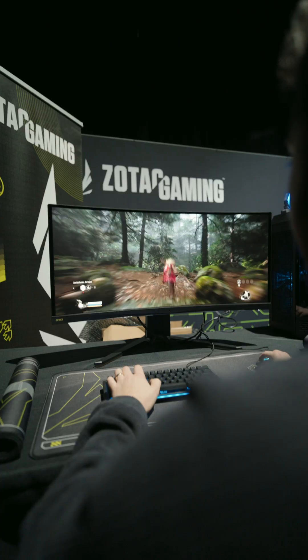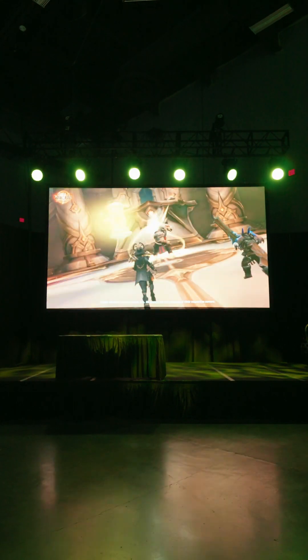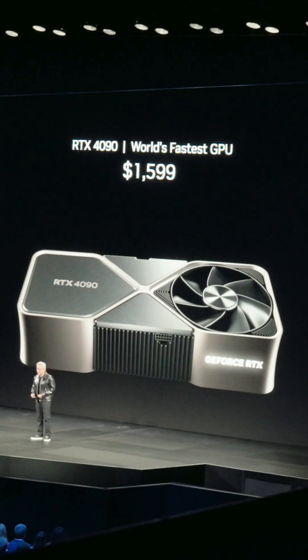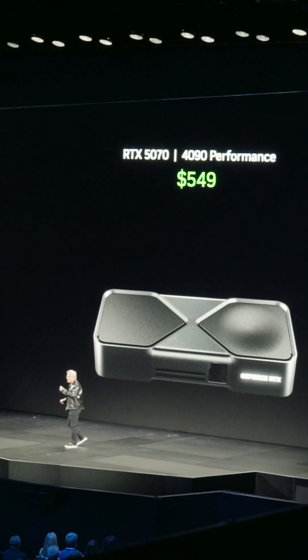The event was super cool — we got to check out some of the system integrators like ASUS and Zotac, and the venue was just crazy to be a part of. I can't thank Best Buy Canada enough for allowing me to attend. Shortly after, Jensen Huang, the CEO of NVIDIA, took the stage and blew everyone away with this announcement: RTX 5070 — 4090 performance.